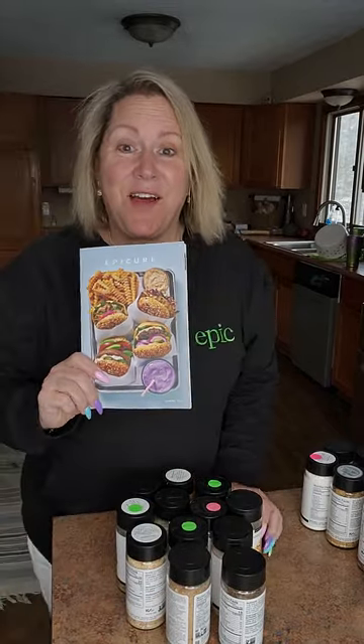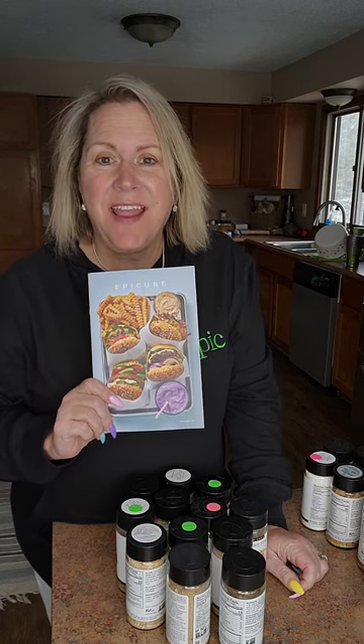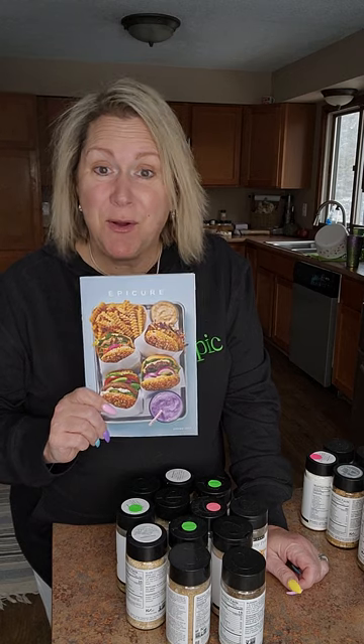Hey everybody, this is Dawn Vandeman, Senior Leader with Epicure. I'm coming to you today to let you know about all the new stuff for spring and summer that you're gonna want on your patio, deck, kitchen table, grill, fryer, and smoker. I'm also sharing some of my absolute must-have favorites. I'm going to focus on our jars today — not seasoning sachets or desserts — because it is the best of summer and spring.